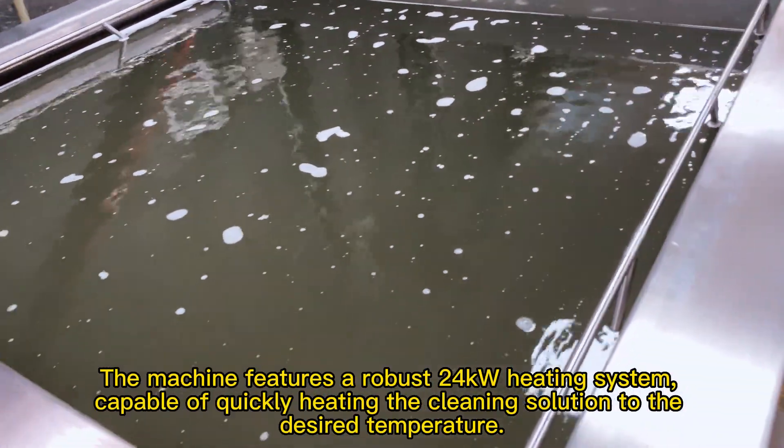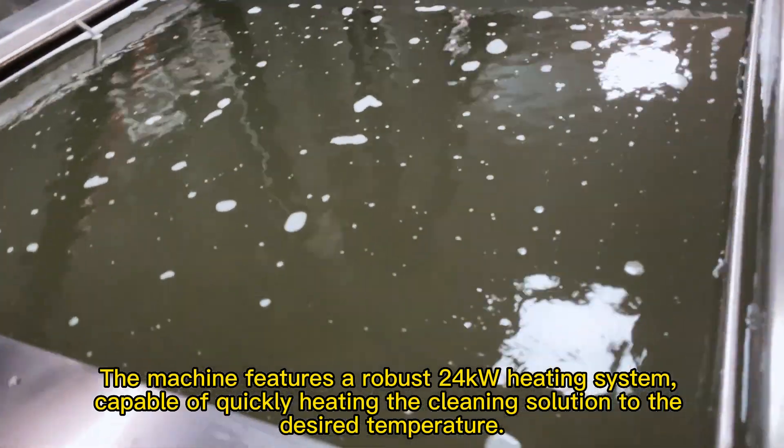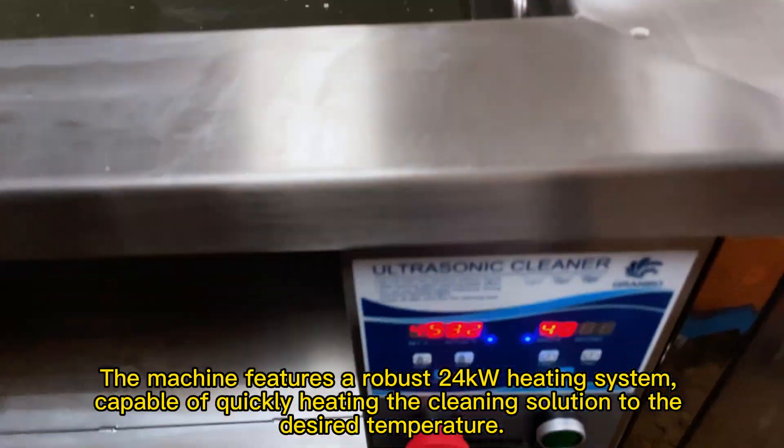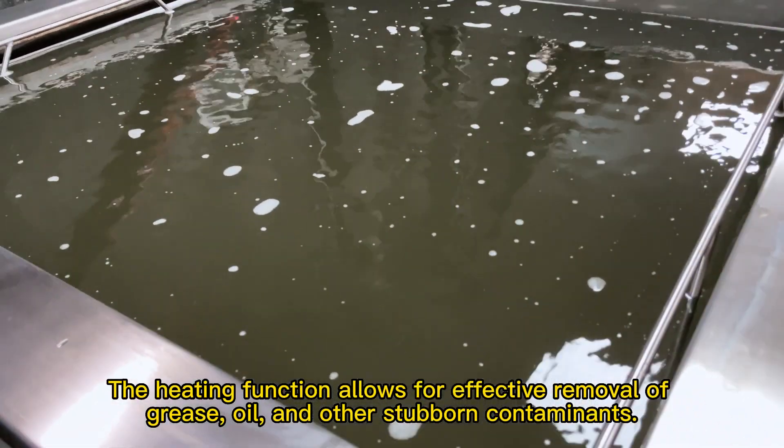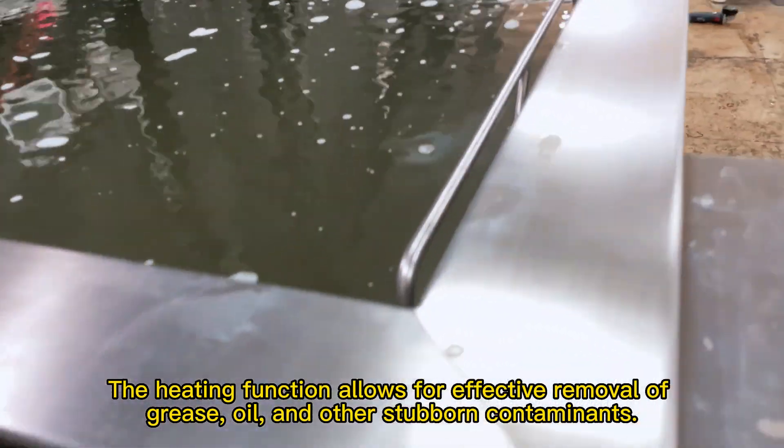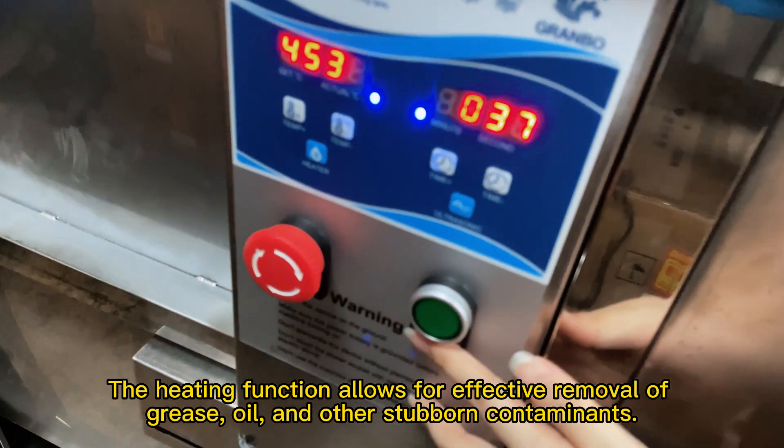The machine features a robust 24-kilowatt heating system, capable of quickly heating the cleaning solution to the desired temperature. The heating function allows for effective removal of grease, oil, and other stubborn contaminants.